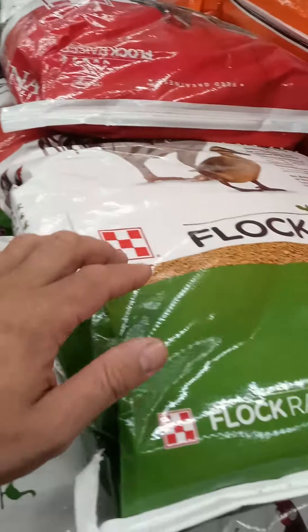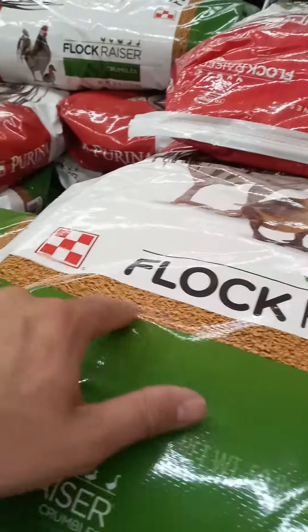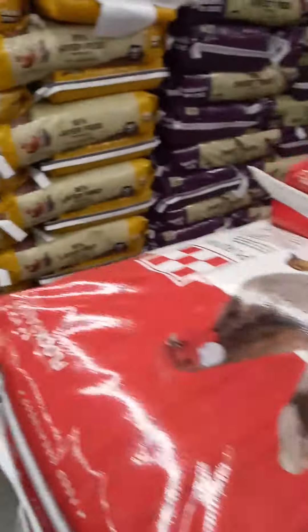The stuff I get for the granule — crumbles, that's what it's called. That's typically what I buy. It may not be this brand per se, but this is what I add into the chicken feed.